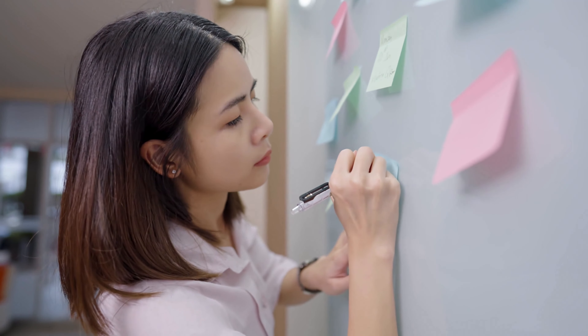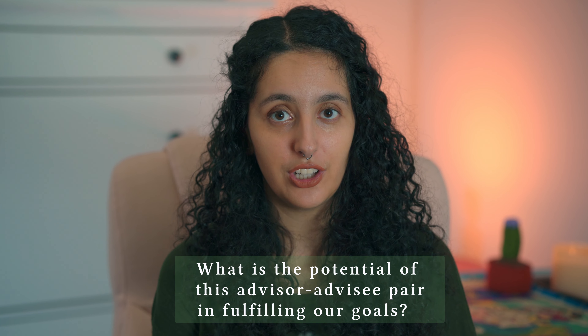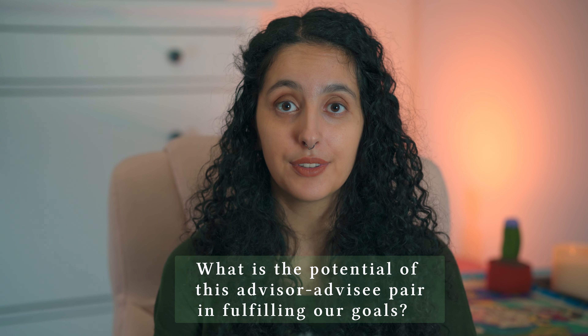Your application will undergo multiple rounds of review by faculty and also leaders in graduate education who do equity and inclusion work. They will be given a rubric to score the advisor-advisee pair. The major question they'll want to answer is: what is the potential of this advisor-advisee pair in fulfilling our goals? HHMI explicitly lists the criteria they are using to evaluate the pairs.